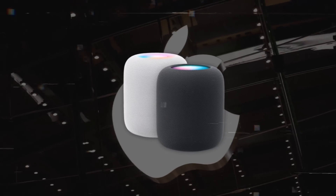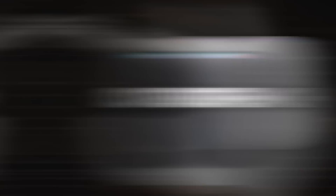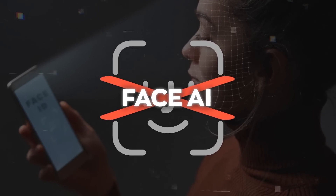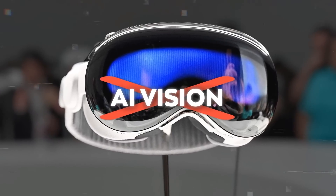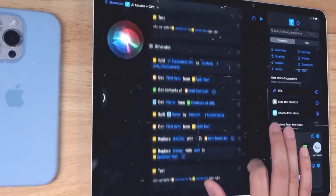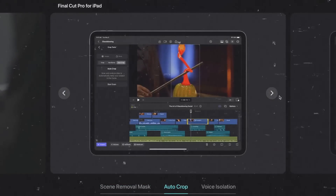Apple has a history of naming their products and features in a way that reflects their user-centric philosophy. For example, they didn't call their smart speaker HomePod AI — they called it HomePod. They didn't call their face recognition system Face AI — they called it Face ID. And they didn't call their mixed reality headset AI Vision — they called it Vision Pro.